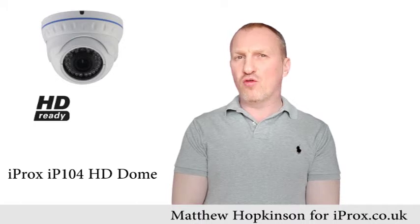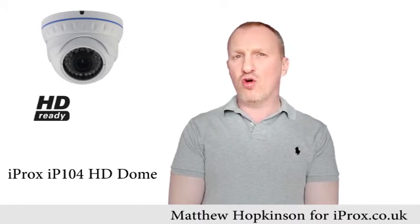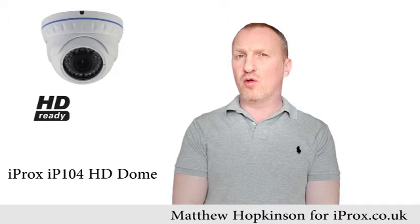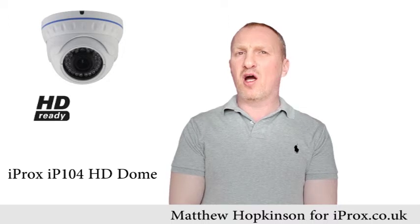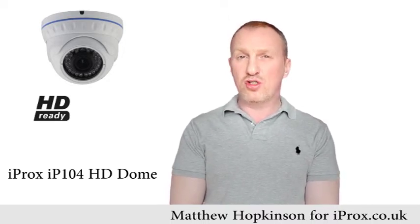The iProx IP104 is vandal resistant and ONVIF compliant. So if you're looking for a cost effective high definition CCTV surveillance system, the iProx IP104 combined with one of our iProx network video recorders would be an ideal choice. You can also find a wide range of high definition CCTV products in our online store to suit your requirements.